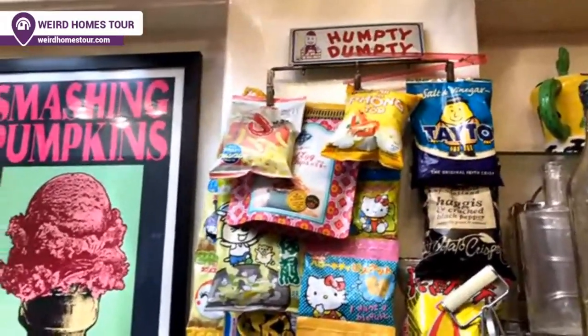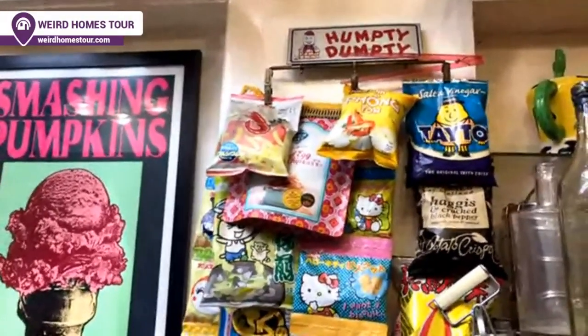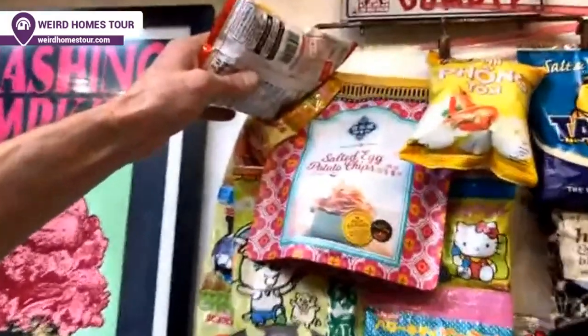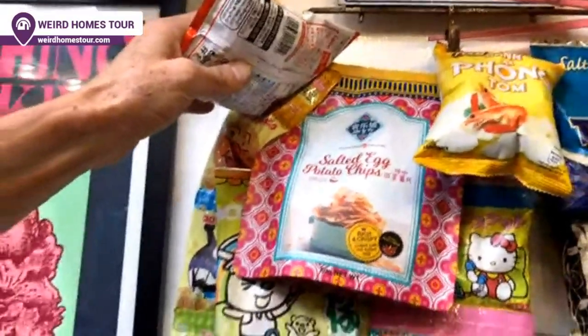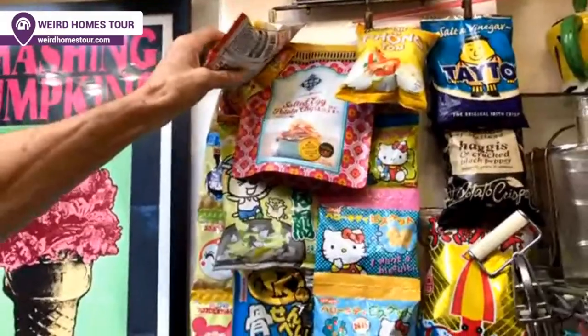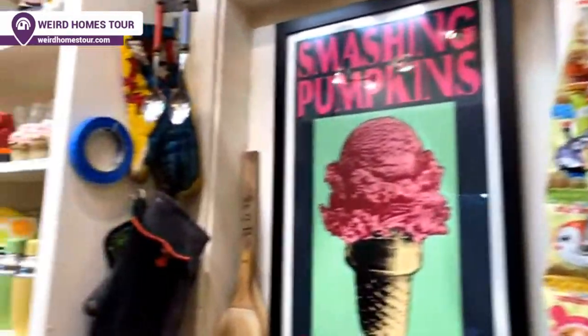So which one is your favorite? Actually, these ones are super, super tasty — salted fish egg potato chips. These were brought to me from a friend in Singapore. I'm not sure if that's where they originate, but they're really great. Lots of umami, lots of flavor.